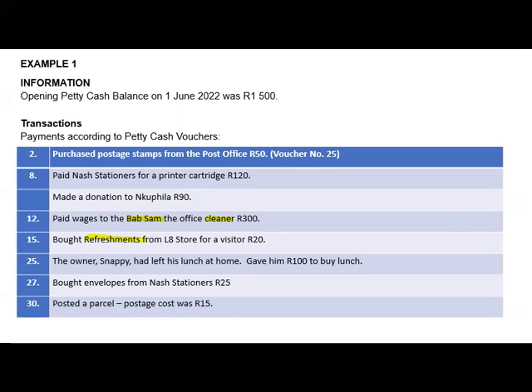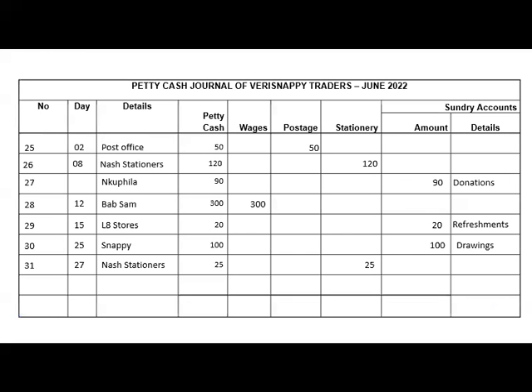The last transaction is posting a parcel with a postage cost of 15 rand. The voucher number continues in sequence, and we paid the post office.